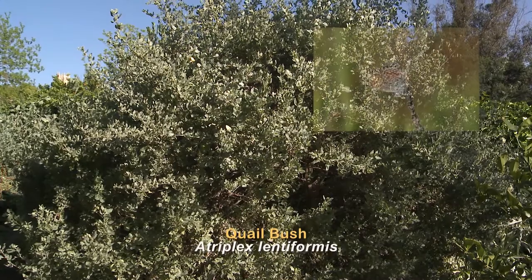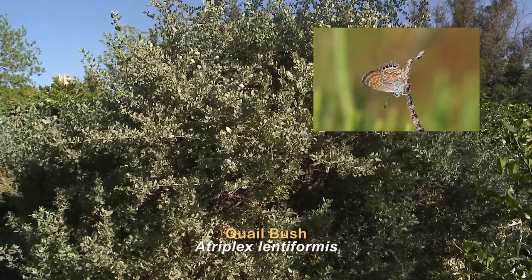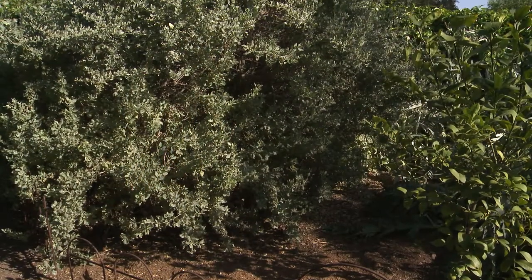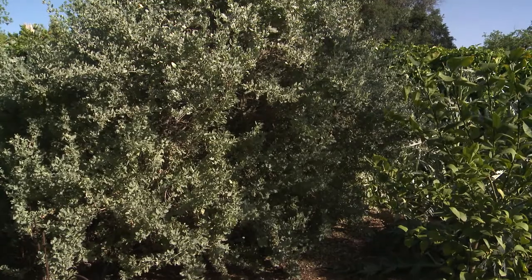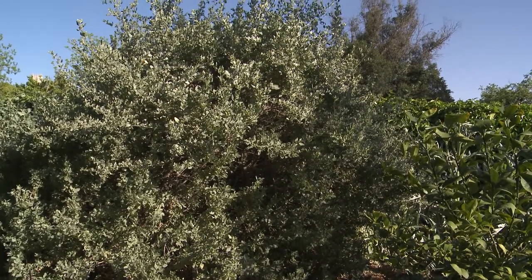Think of it — if those butterflies come and lay their eggs on this plant, then all these little sparrows that have been coming in and out of this bush will have caterpillars to take back to their nests for their babies. When you plant the plant, the insects find it, and then everything all works together to be a healthy functioning food web.